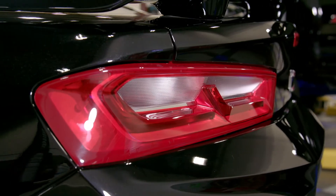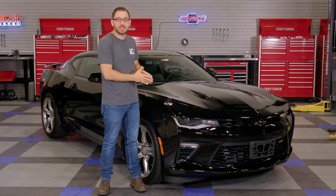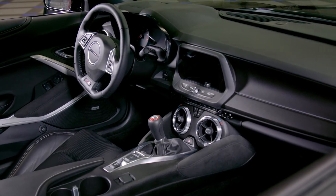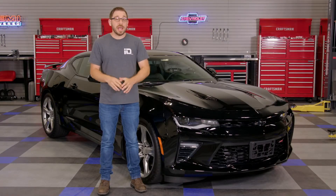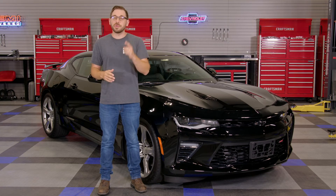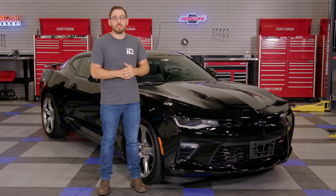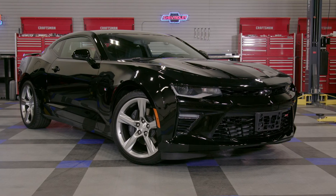I can't express enough how great of a blank slate this car is to customize and modify exactly how we want. We're gonna be conducting a complete build series on this project Camaro, and I urge all of you guys to subscribe to our YouTube channel to stay up-to-date on all the latest episodes and of course follow us on Instagram and Facebook for all of our project updates and to keep track of our build.